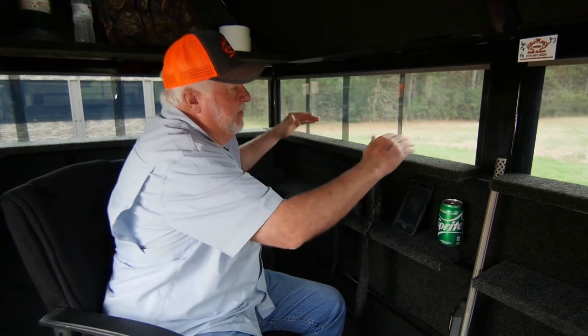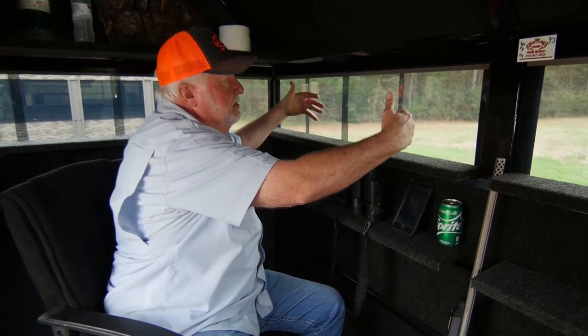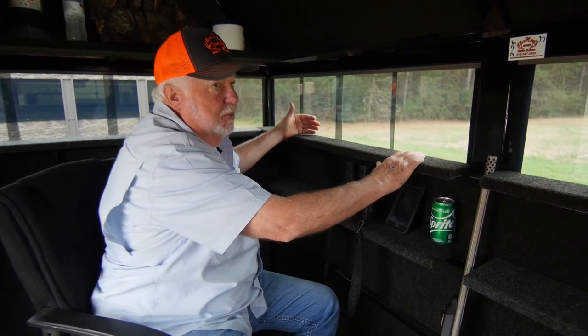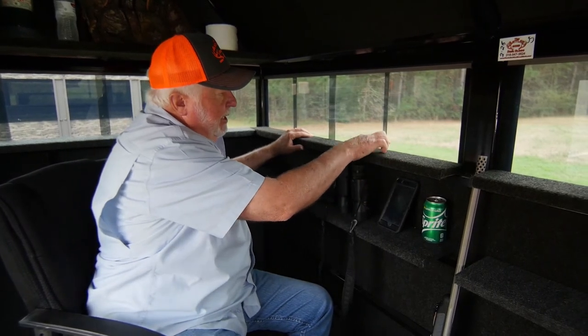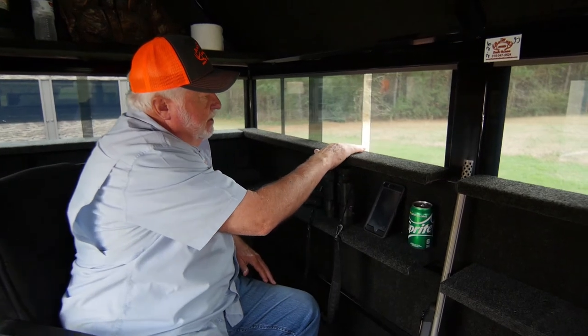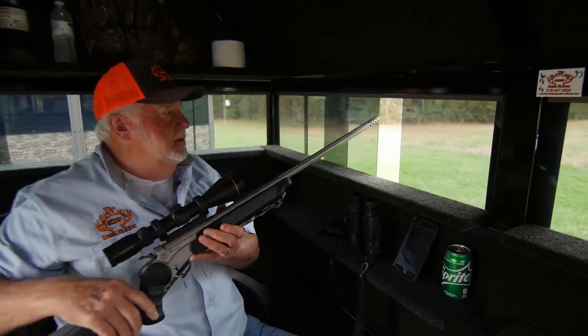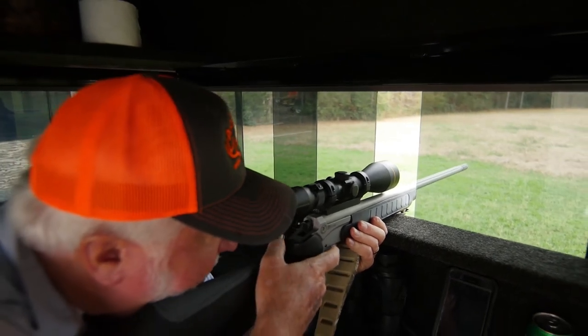I also don't like windows that fold down or fold up. If they fold down you lose your shooting shelf; if they fold up you've got movement above the window. That's a big no-no — a deer is likely to spot that movement. With the sliding window I can take my fingers and open it just enough to get my gun out without showing any movement.